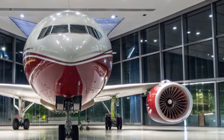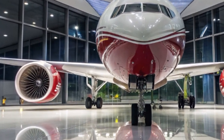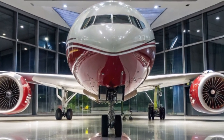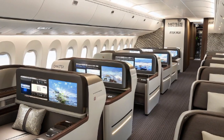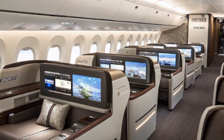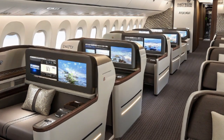Looking ahead, the success of the 777X could influence Boeing's future wide-body strategy. As airlines focus on sustainability, the 777X's performance and environmental advantages will likely set the bar for the next generation of twin-aisle jets. Boeing's engineers are also looking into potential freighter versions of the 777X, which would replace older 747 and 777 freighters, meeting the growing demand for global air cargo capacity.